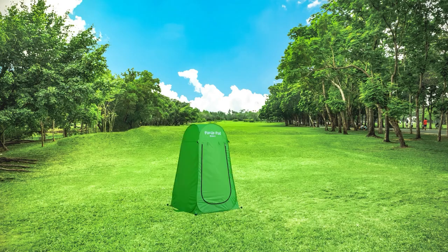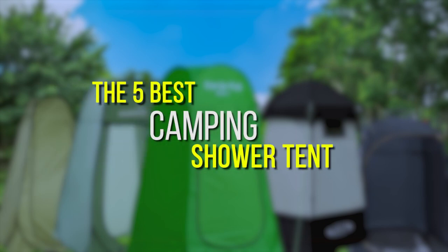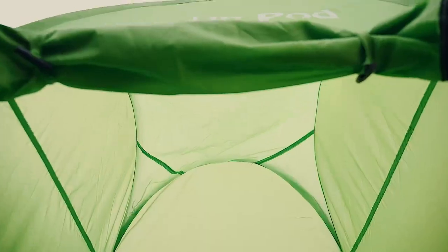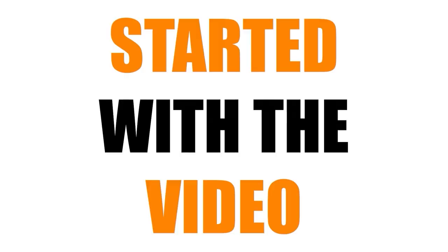Hello everyone, welcome to my channel. In today's video, we will review the 5 best camping shower tents. Our experts provide honest and unbiased reviews of products to give you the most accurate information. Check the links in the description below. So let's get started with the video.